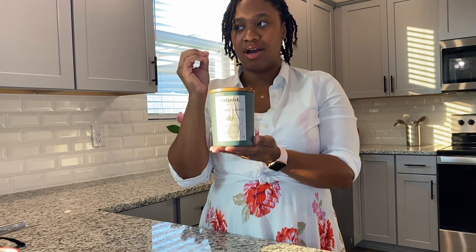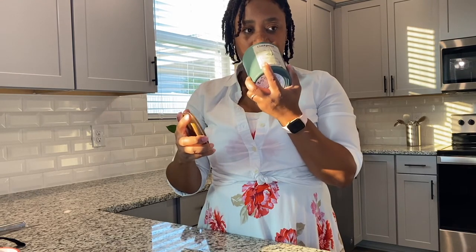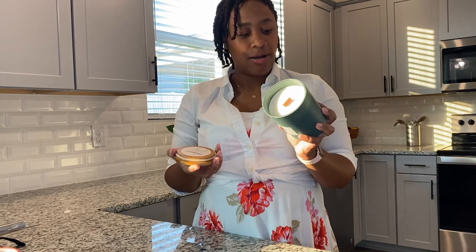First of all, I love the color. I love the wood top — I'm really into wooden things. My house, as you've seen in the previous video, is pretty much accented in wood. But the smell of this is just so nice and light, and it's a fresh, clean smell.